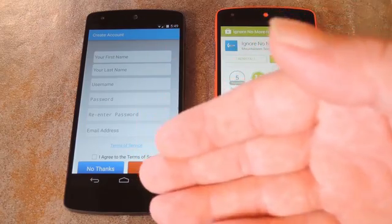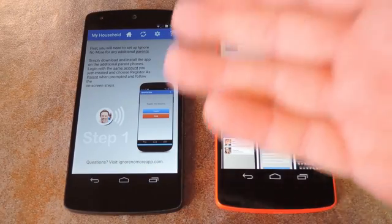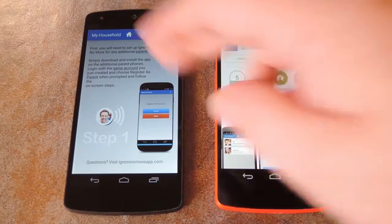When you have all of that filled out, just hit I Agree, then press Sign Up. On the next page, the app explains that you can use those same login credentials that you just created to log in as a parent from your spouse's device.